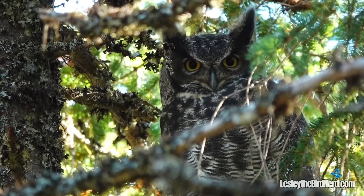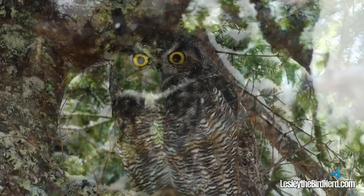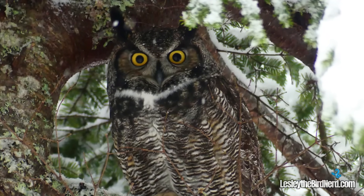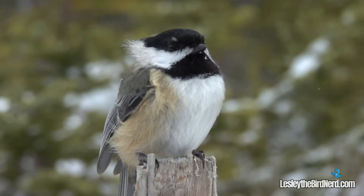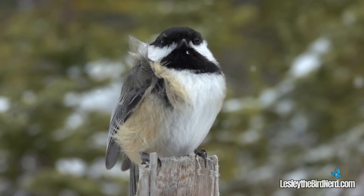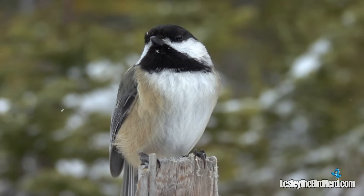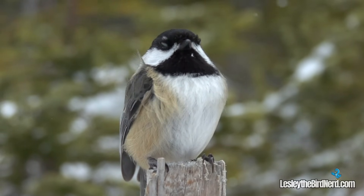Anyone who has met the gaze of this winged tiger knows the power behind its piercing stare. The great horned owl's most striking feature is its large forward-facing yellow eyes. Most birds have their vision positioned on the sides of their heads, giving them a wide field of view — a huge advantage when spotting predators sneaking up from behind. They just have to be fast enough to get away.